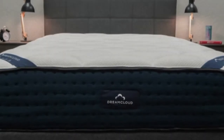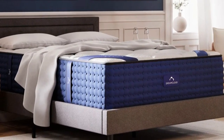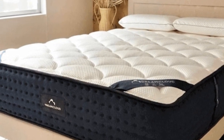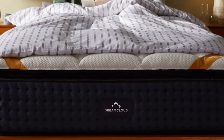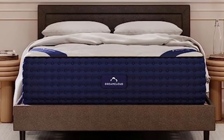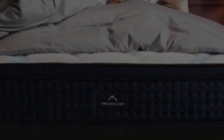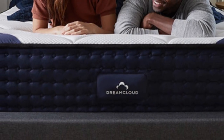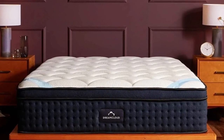The Premier begins with a layer of adaptive polyfoam quilted into the Eurotop surface, followed by a memory foam comfort layer and a polyfoam transitional layer. These layers conform to your body without sinking or buckling beneath your weight, creating a luxuriously plush feel. The support core contains a pocketed coil system over a base layer of high-density polyfoam. The entire mattress is encased in a cover woven with cashmere, a material that has natural cooling and moisture-wicking properties.